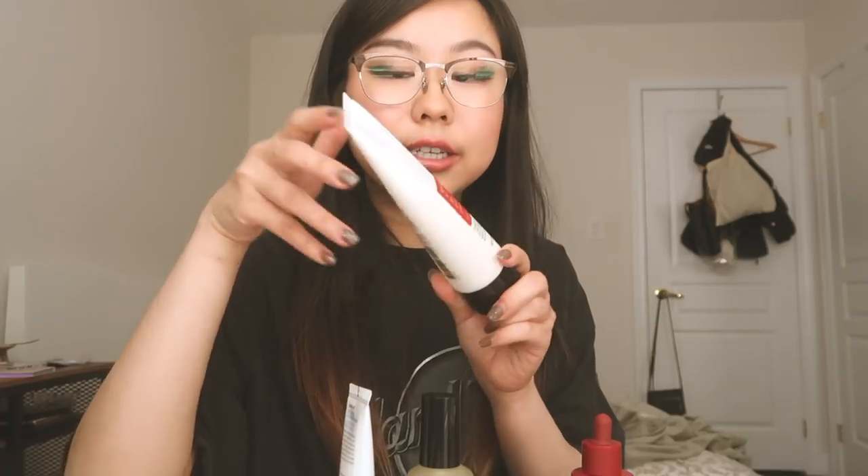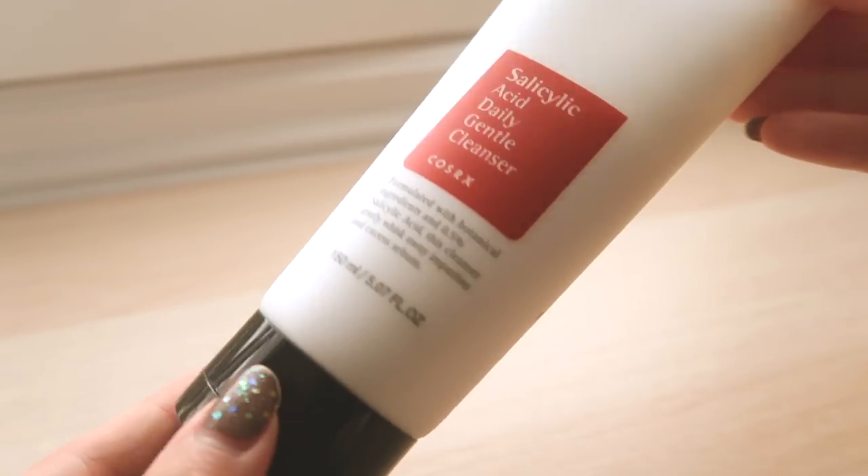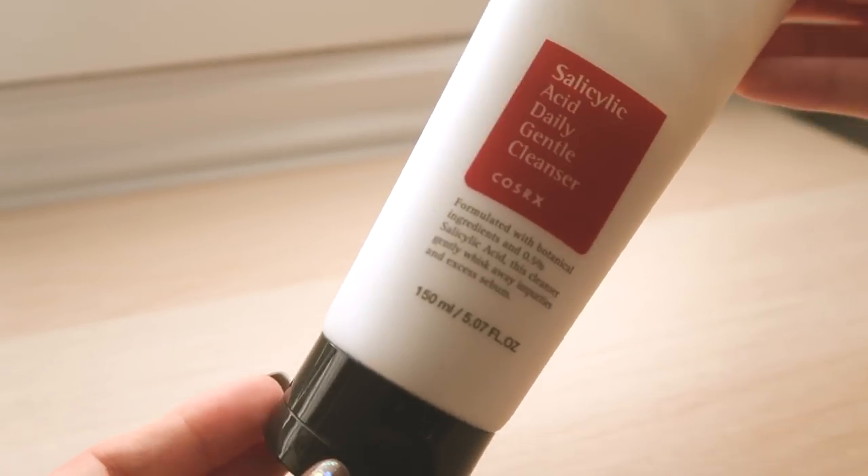If you guys remember, in one of my recent videos, I did talk about how I started using this cleanser — the Salicylic Acid Daily Gentle Cleanser from Cosrx. I've been using this almost every night as part of my nighttime skincare routine and so far it's been working wonders for my skin. I'm a big, big fan of the double cleansing method.